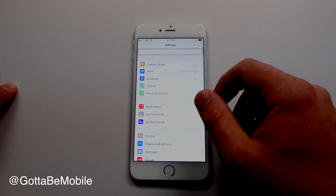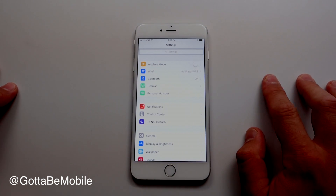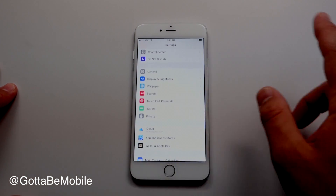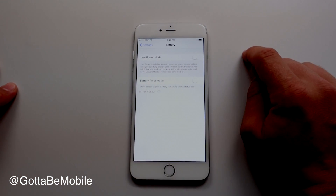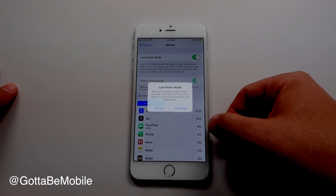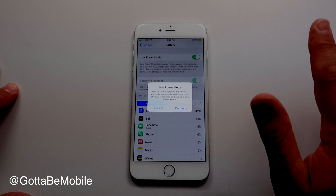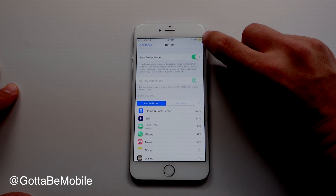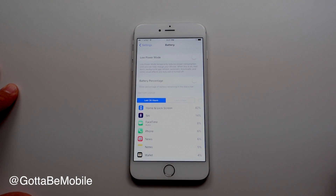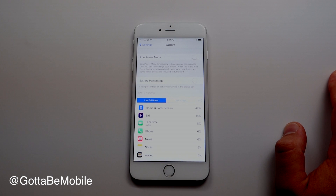In iOS 9, battery life is way better on the iPhone 6 right out of the box. When you install iOS 9, you should get one hour of extra use without changing any settings, because the operating system is more efficient. There's also a new Low Power Mode — when you turn it on, it disables some background activity and visual effects automatically. A yellow battery indicator shows you're in Low Power Mode, and you can toggle it on and off. Apple claims this adds three hours of battery life to the iPhone 6, with similar gains expected across other devices.